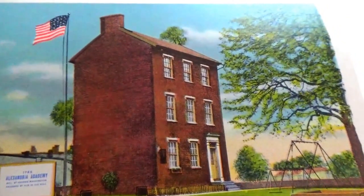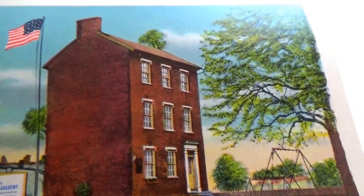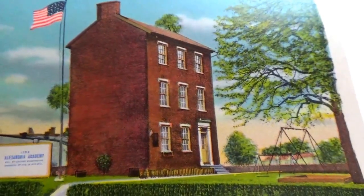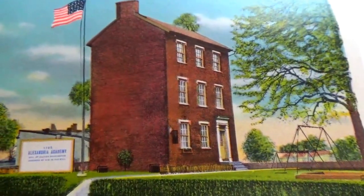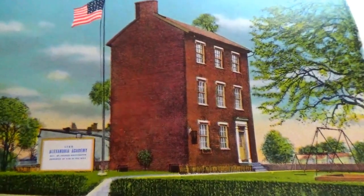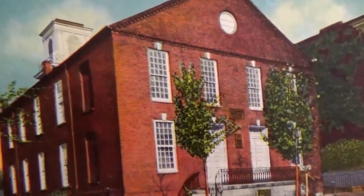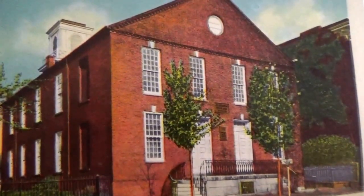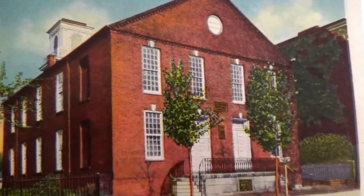Alexandria Academy — this was built in 1785. Can you imagine that being an academy? Then we have this one here — this was the meeting house, erected in 1774.